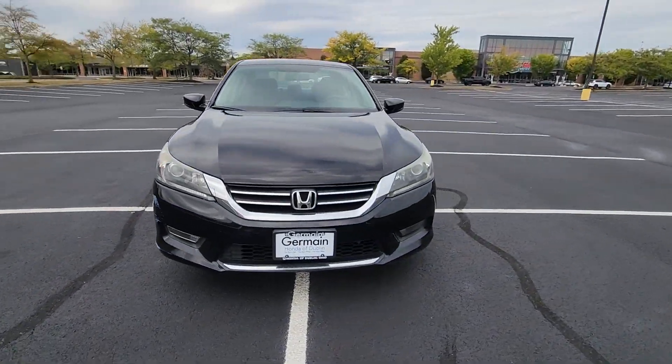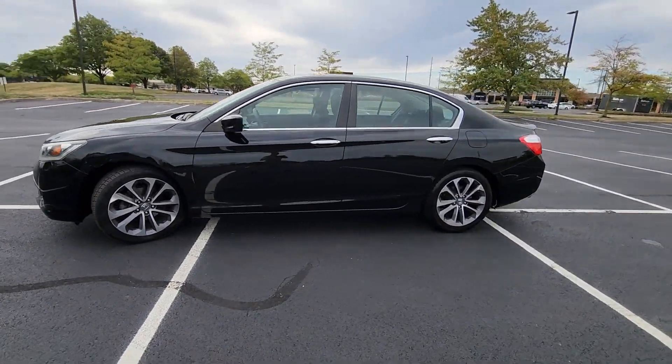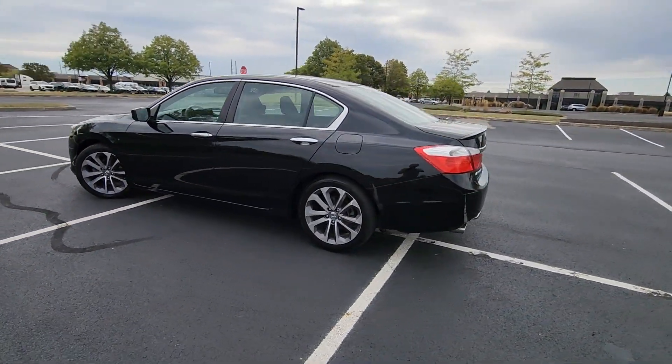2014 Honda Accord Sedan. This sedan combines safety and comfort with style and performance.